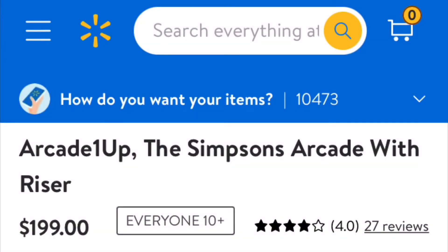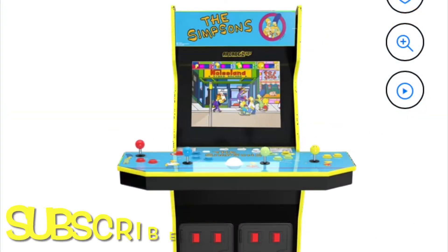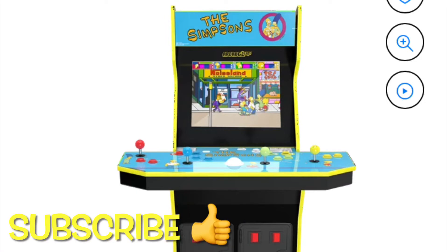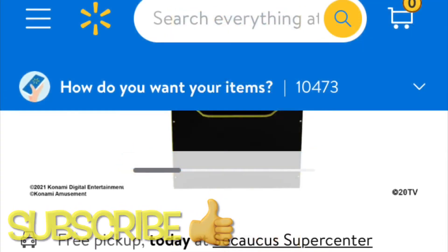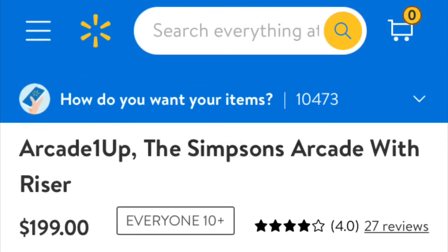What's going on guys? I know you love these Arcade 1UP videos, so here you go. This is Walmart selling the Simpsons cabinet online for $200. Go to walmart.com. I can pick it up today in Secaucus, so I just have to go right over the bridge to Jersey and I can pick this up for $200.